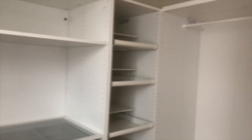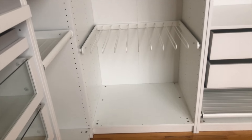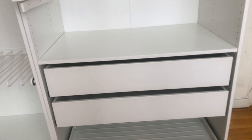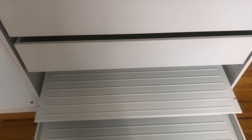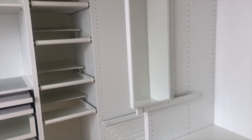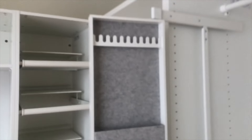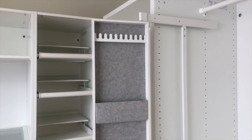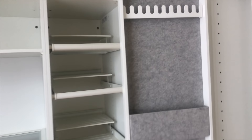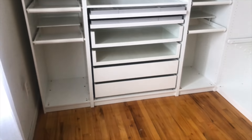I went ahead and got 22-inch deep units. This section will be for all of my hanging things — long dresses down here, jeans and denim, and I think I'm going to use these for sweaters. Down here I have another little pullout for the shoes I wear on a regular basis. This is going to be for my tops and anything else I want to put in here. I really love this pullout mirror — it's so cool. It's a great little area for hanging necklaces or storing things. Now the fun part — filling it up and decorating it!